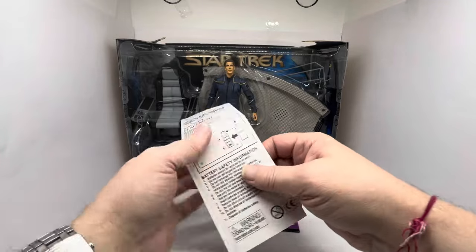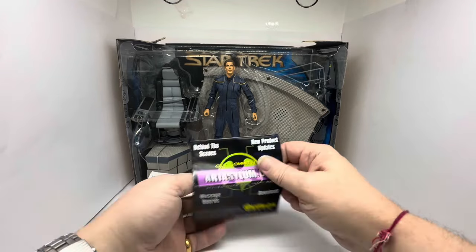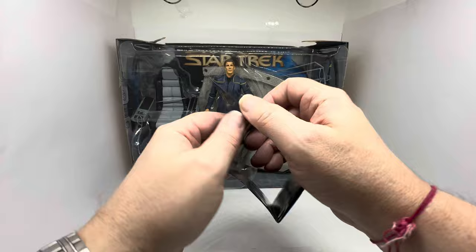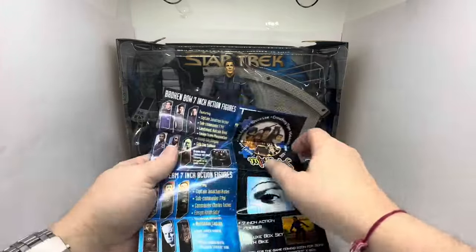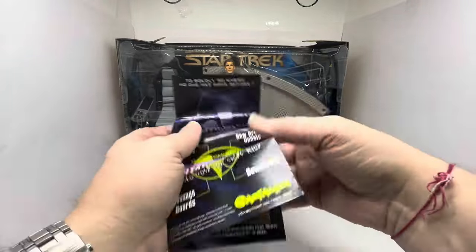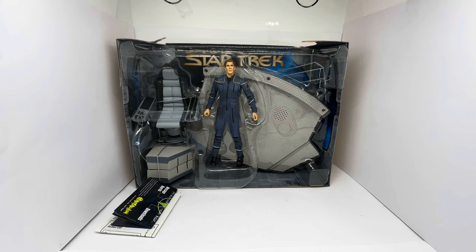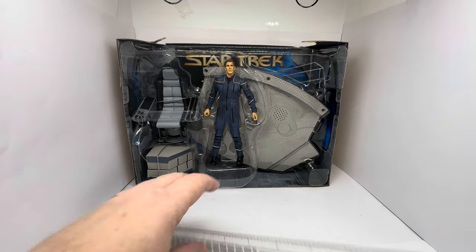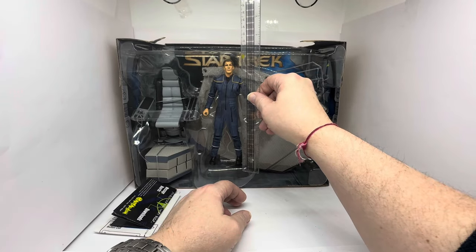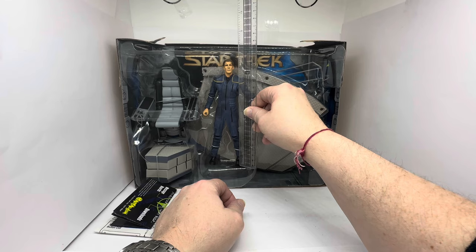Currently the batteries are still working. You also get a behind-the-scenes new product updates brochure from Art Asylum, which shows you what merchandise they have and what is coming soon - a little sales brochure. So, we have Captain Jonathan Archer. Let's have a measure of the size of this figure, because these figures are quite large - we're talking 20 centimetres, which is about 7½ to 8 inches tall.